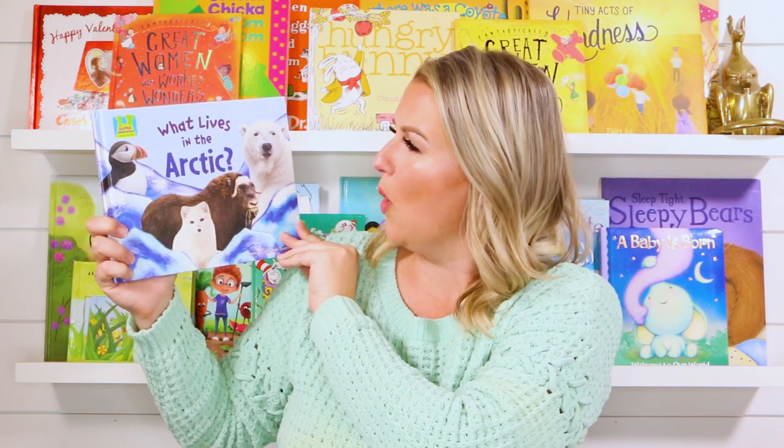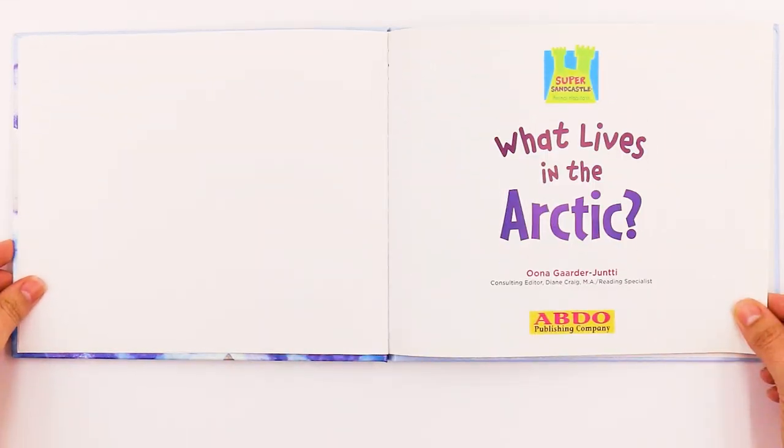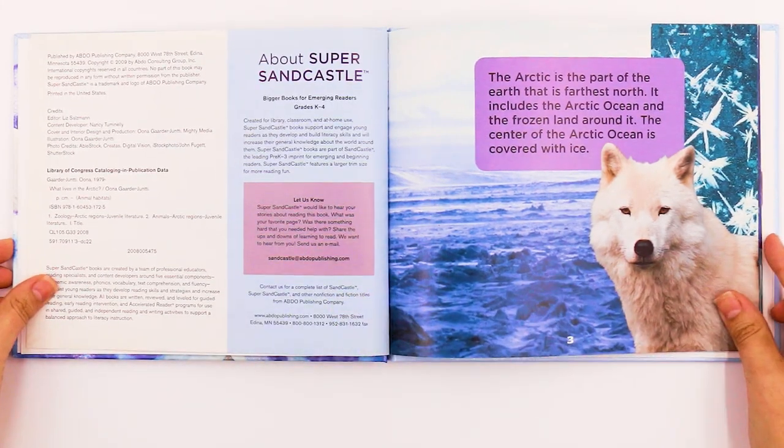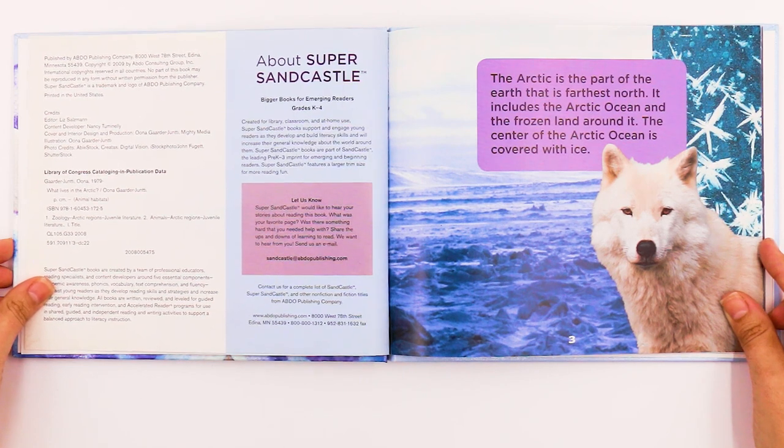Today's book is called What Lives in the Arctic. Let's get started. What Lives in the Arctic by Una Gardner-Junty. The Arctic is the part of the Earth that is farthest north. It includes the Arctic Ocean and the frozen land around it.